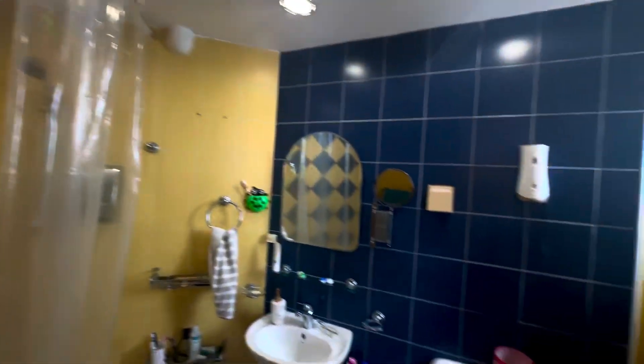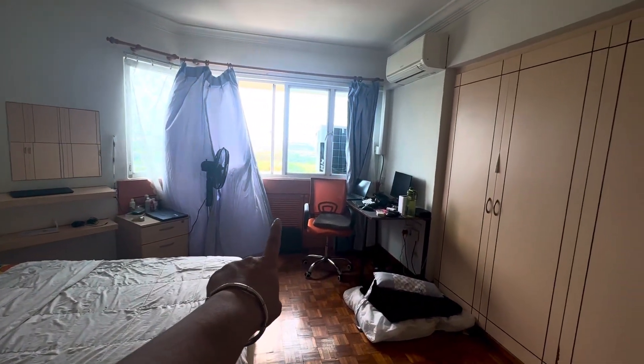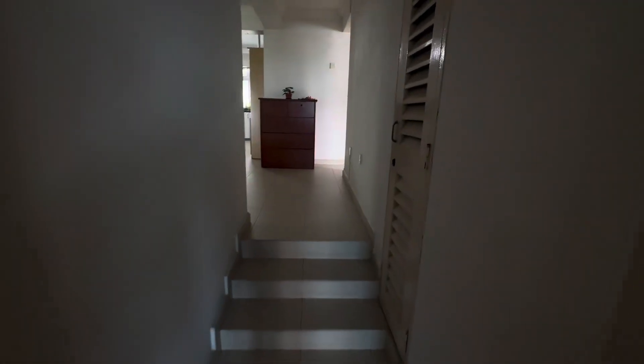Let's look at the master bathroom. They even have a bathtub for the master bathroom. So under the bed window there is some cabinet also, so it's very space efficient.